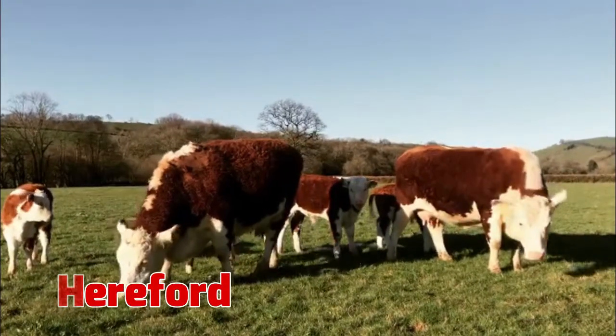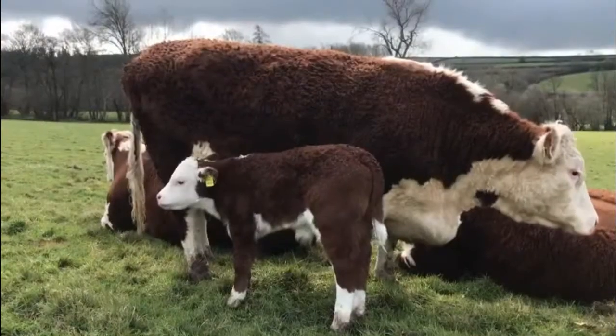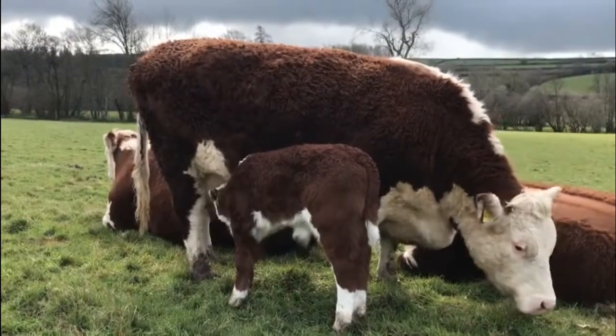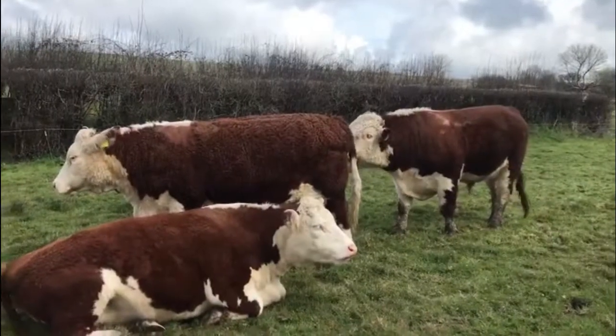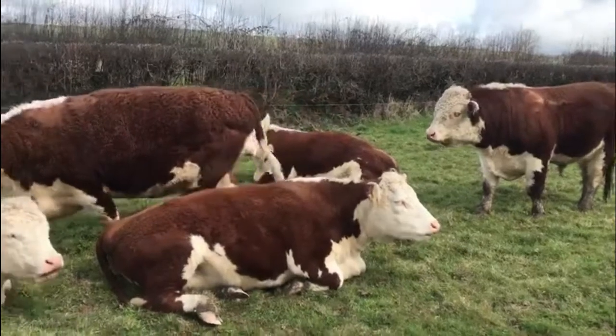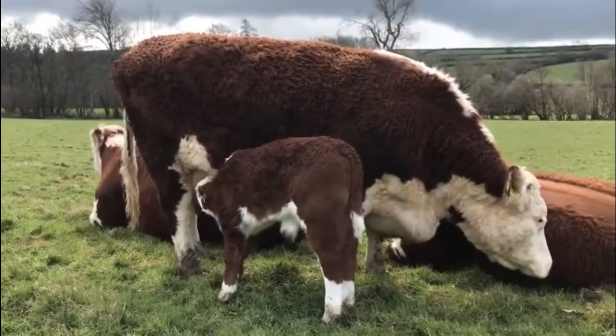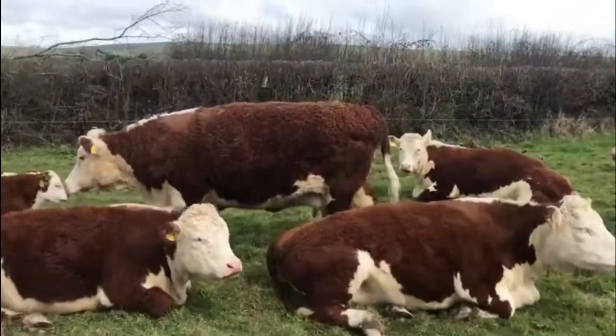3. Hereford. Originating in England, Herefords became very popular in the U.S. for their early maturity and fattening ability. Dark red to red-yellow in color with a white face, Herefords are known for their longevity and for being docile, easy calvers, good milkers, and good mothers.